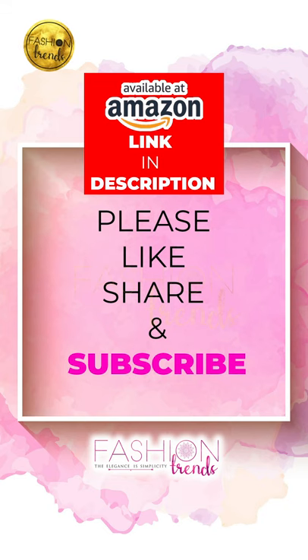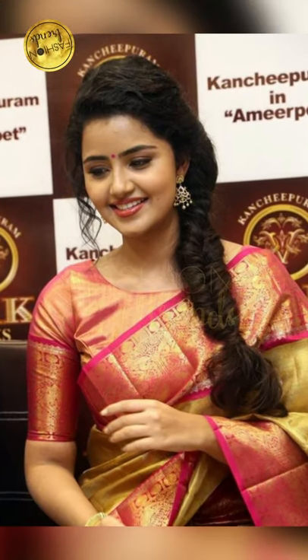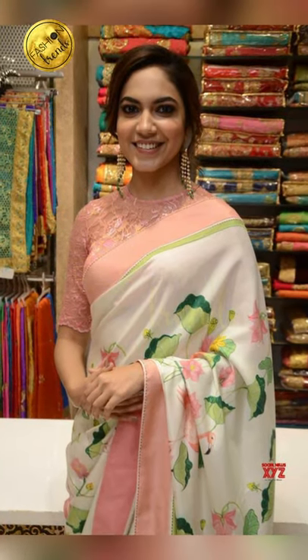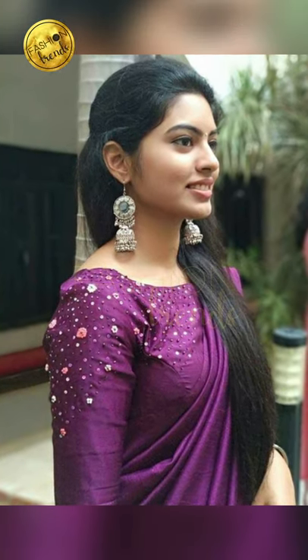Some people make their boat neck blouse as simple as they could — they never do anything extra, and that's also a great idea. While some people decorate their boat neck blouse design, others keep it simple. You can go on with some different designs like pom-poms or glitter designs.